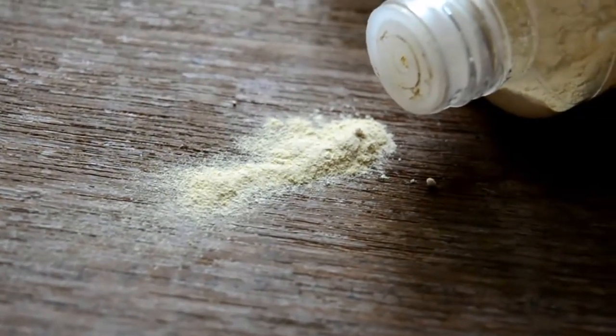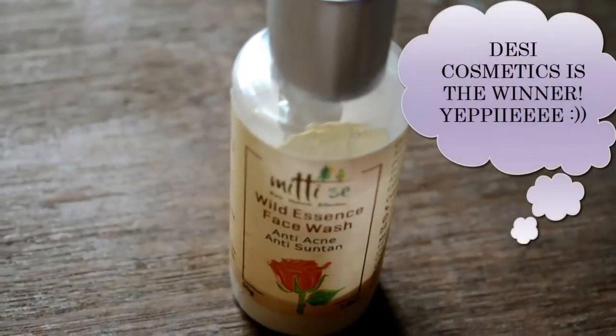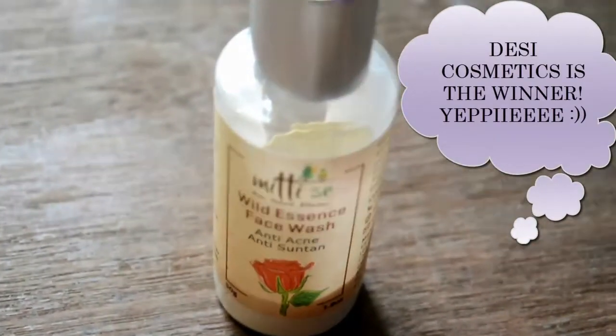Rather I would go for the Mitty Se Wild Essence Face Wash. It is completely natural, it actually keeps all its claims, it is very easy to use, and it makes my skin hydrating. I believe it truly suits all skin types in real. So my whole vote goes to the Mitty Se Wild Essence Face Wash. I am bound to say that The Face Shop one is actually an exaggerated product — I could not find anything extraordinary in it.